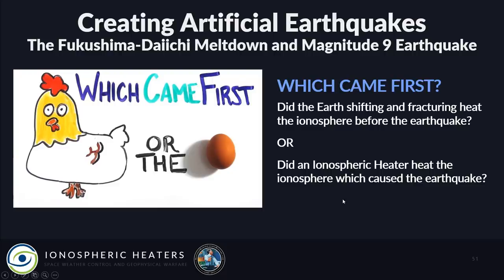The key question: which came first — did the earth shifting and fracturing heat the ionosphere before the earthquake, or did an ionospheric heater heat the ionosphere which caused the earthquake? This question will probably never be answered, because this preheating of the ionosphere is now being used to predict earthquakes. If the ionosphere was heated before the earthquake, and there are things called ionospheric heaters — you do the math. I don't know. You tell me.